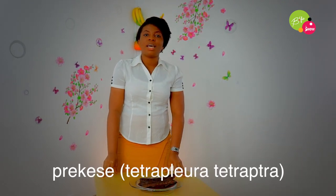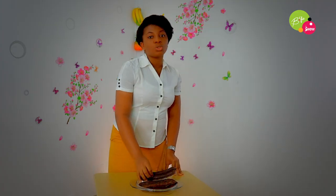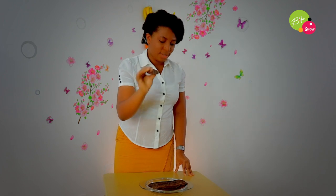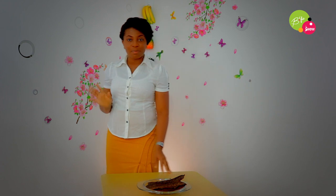We are on the ingredients series, and today I'll be talking about tetrapleura tetraptera. This is also known in Ghana as prekese. This is how it looks — there are some seeds inside, you can actually hear them. It is a very aromatic spice.